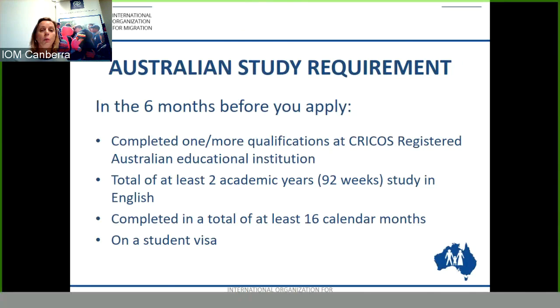An important requirement of this visa is the Australian study requirement. In the six months before you apply, you must have completed one or more qualifications at a CRICOS registered Australian educational institution. This must be for a total of two academic years — 92 weeks and 16 calendar months — and it must have been on a student visa, not as a dependent on a 457 or a partner visa. It must be a student visa.